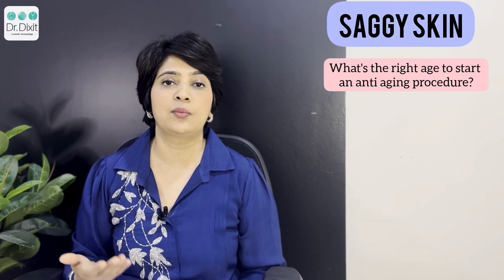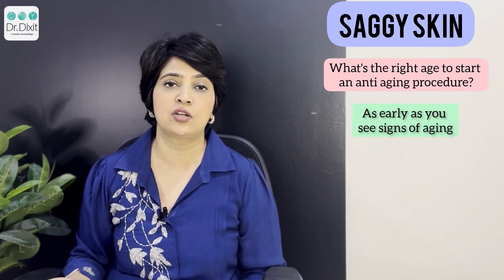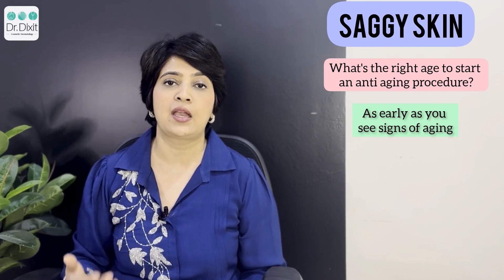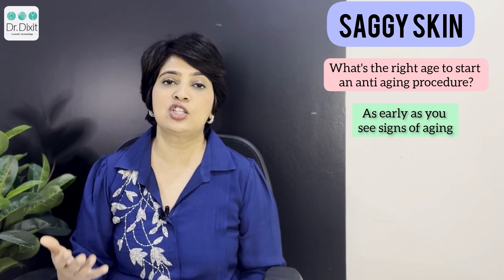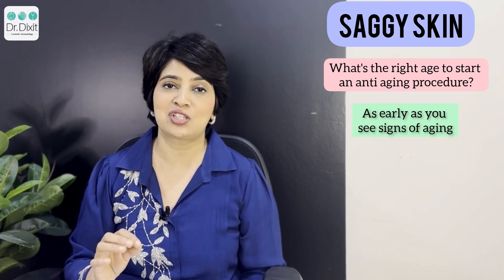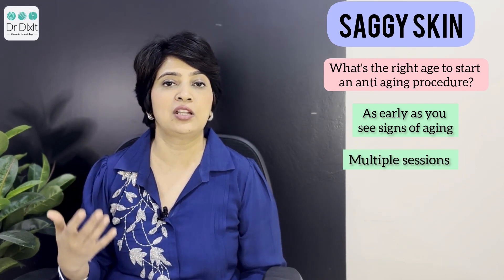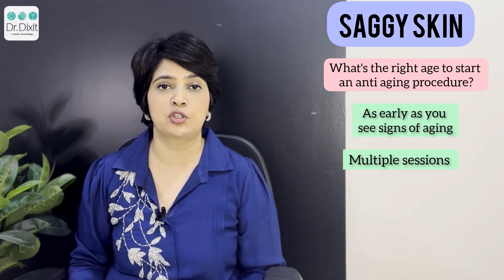The earliest recommended age to start RF treatment is 25. For HIFU, you can start as early as 30. You have to maintain all these procedures, as anti-aging treatments are never a one-time procedure — we are aging continuously. Whatever treatments you do should be maintained on a quarterly or yearly basis as advised by your dermatologist.